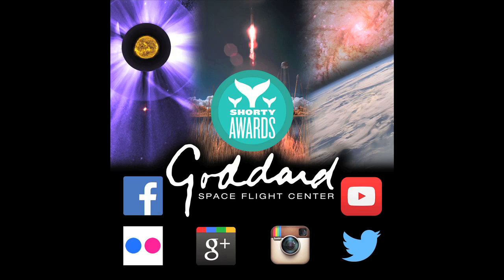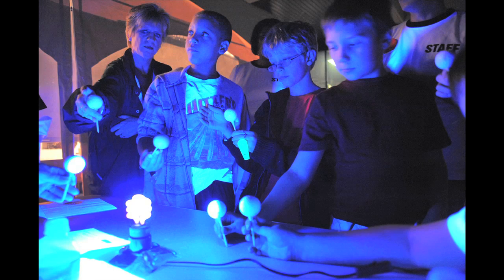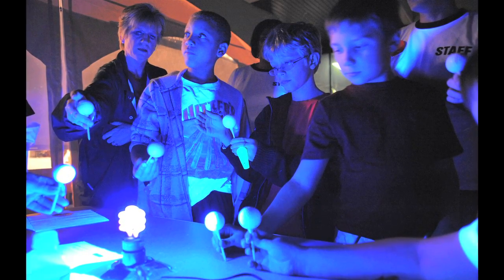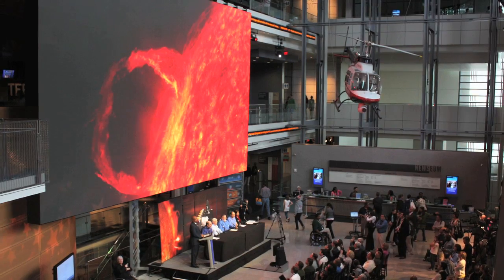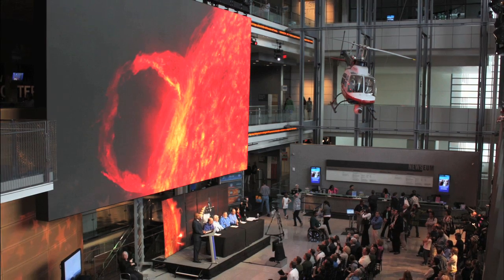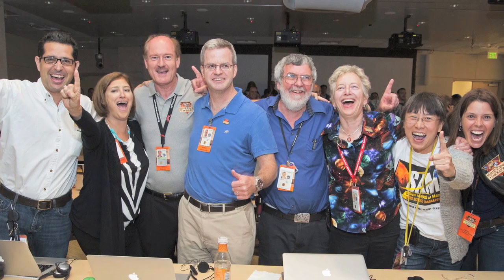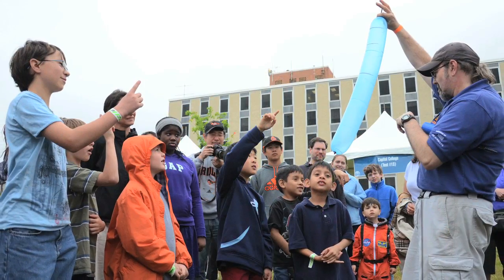We were selected as the top government account for 2014 by the Shorty Awards, which is sort of like the Oscars for social media. Overall, the goal is to bring Goddard's great work in science and engineering to the entire world, going beyond people who are already interested in space and science. We have so many unique and dynamic stories.